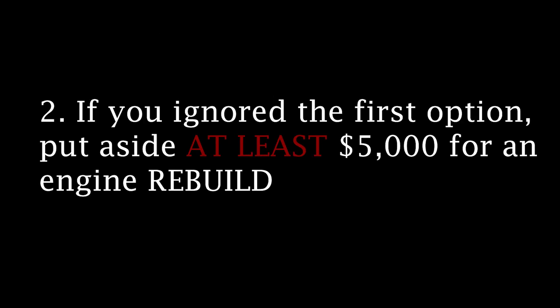Number two: if you ignored the first option, put aside at least $5,000 for an engine rebuild because your engine will blow up. No ifs, ands, or buts. These cars are fun and they're driven hard. However, they're commonly owned by young kids who do nothing for maintenance. Please, I beg of you, either put aside money or mentally prepare yourself for this event because you'll be ready for it when it happens — not if it happens.